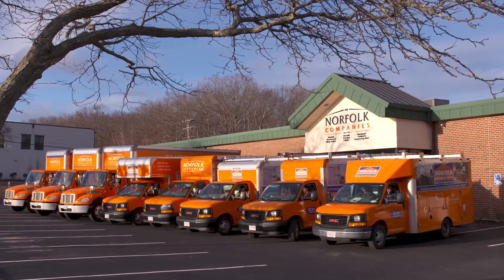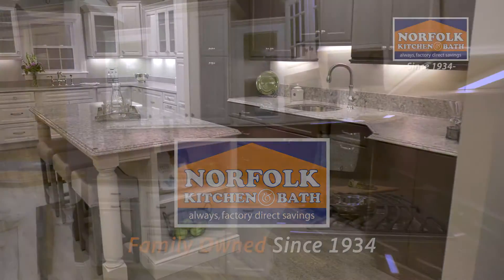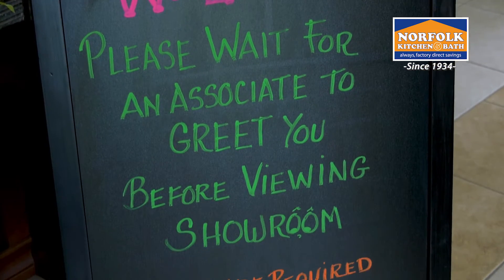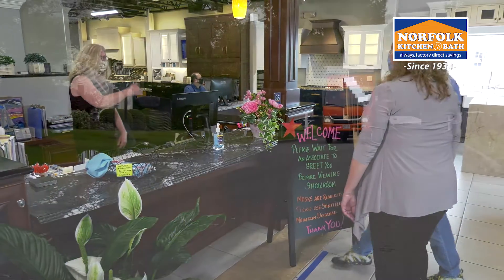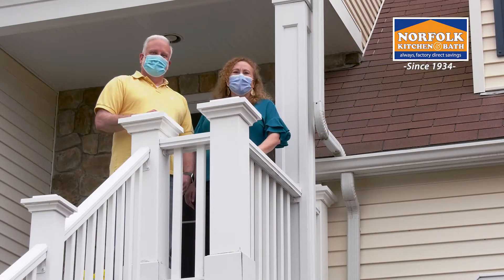Norfolk Kitchen and Bath is a family owned company, proud to serve our community for more than 85 years. We've been through a lot together, and now more than ever, all of us are thankful for you, our customers. Today, our homes are more important than ever before — we are all spending much more time at home these days.